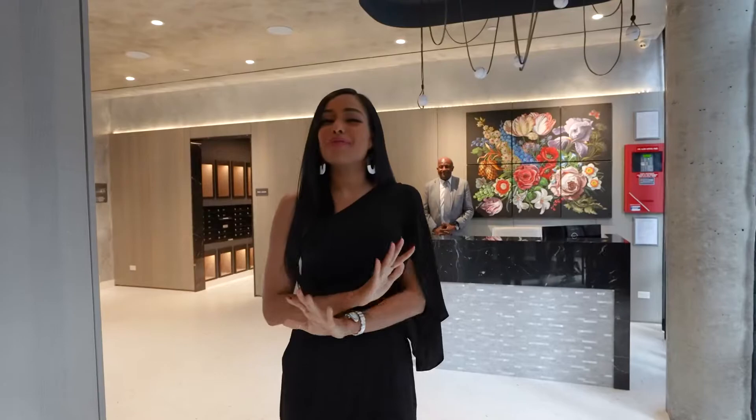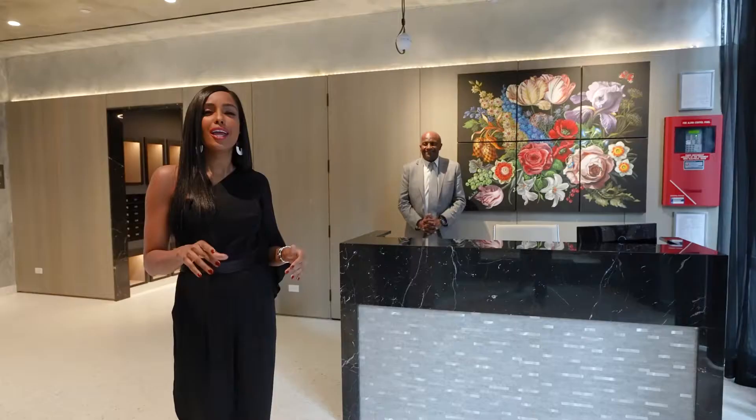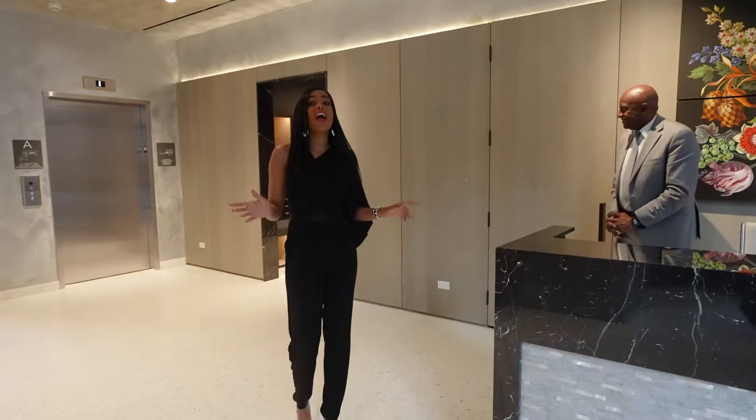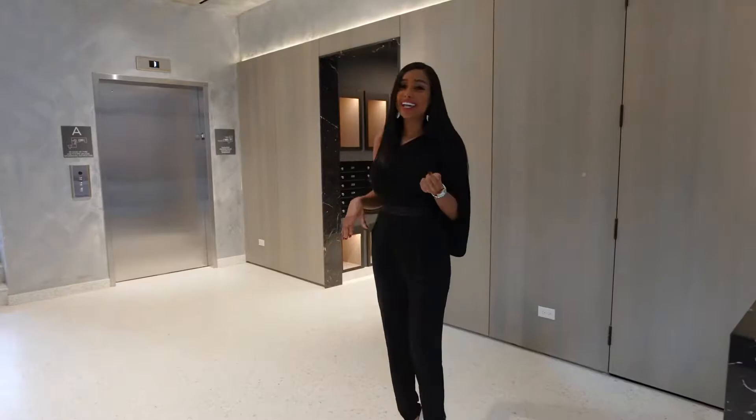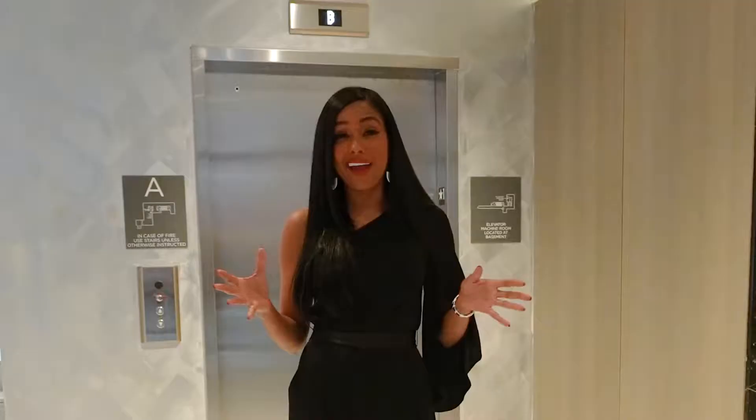Hi, I am Genesis Suero, the new addition of the Lundgren team. I'm here at the most beautiful building in East Harlem. On my left, I have a concierge who's going to be here helping you with whatever you need. And also, next to him, there is a very spacious packaging room — I know you love to shop, so you need your packages here. And next to the packaging room, there is the mail room where you're going to get your most important mail in this beautiful black and gold room.